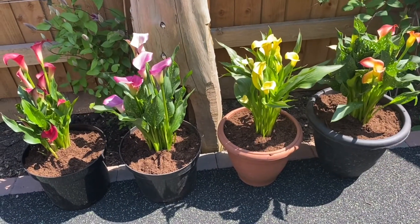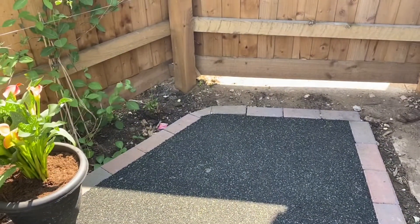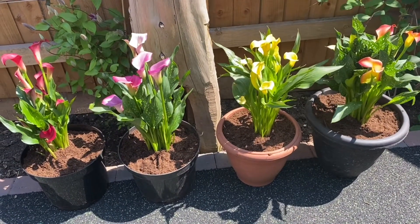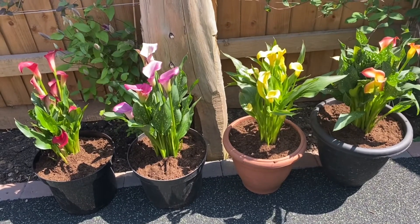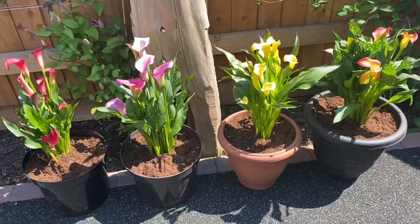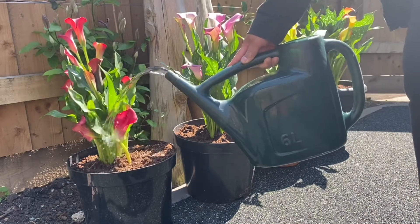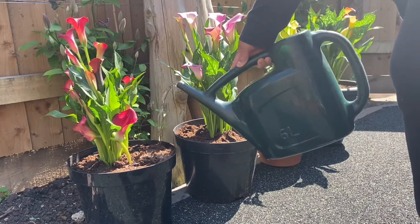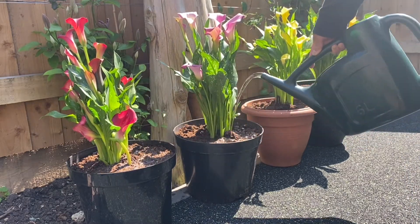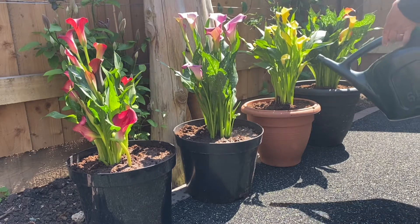Here they are now in the pot — it looks lovely. I'm going to put them in the corner. Now it's time to water them. Water them thoroughly and then after three days water them again, or if you see it's dry you have to water it because it's sunny now and summer so the soil can dry up quickly.